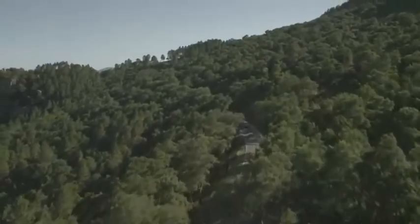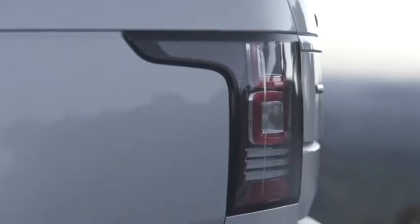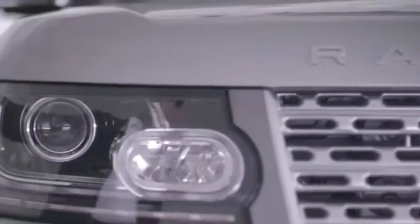People say, what was the inspiration for the new Range Rover? Well, the inspiration is its heritage. And when you look at that original vehicle and look at the vehicle we have today, that lineage is clear. It was a case of capitalizing on the strengths of the previous car, but also creating a new vehicle that had its own personality.